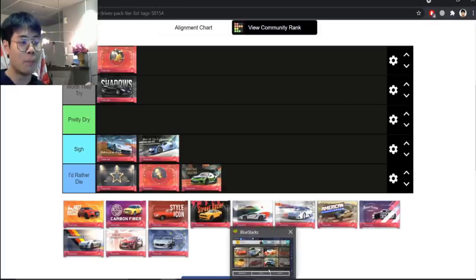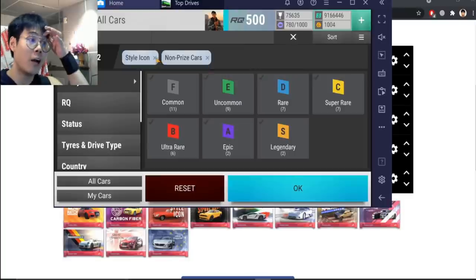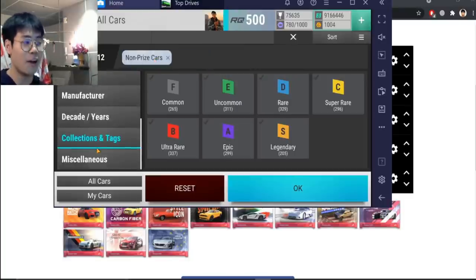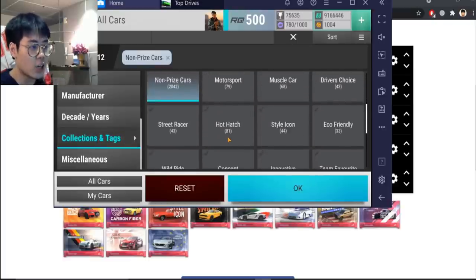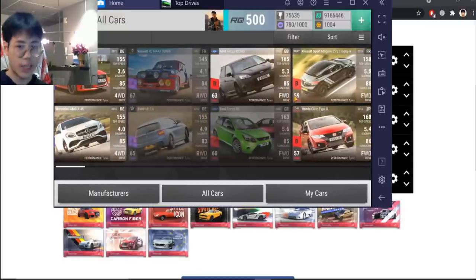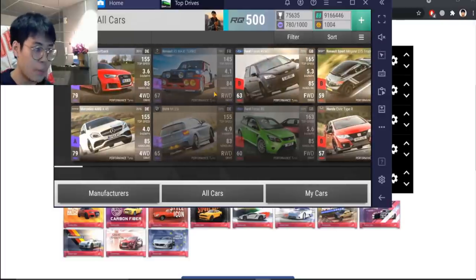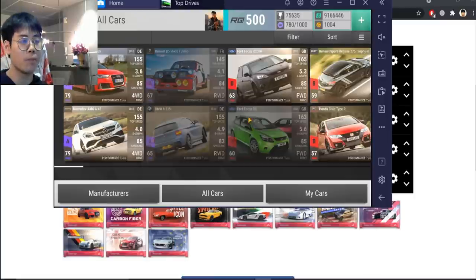Next one is Hot Hatch. This is where we jump into Top Drives to look at it. Collections and tags, non-priced cars. Hot Hatch has no legendaries starting off. There's one decent epic out of four — the Maxi Turbo — everything else is a disappointment.